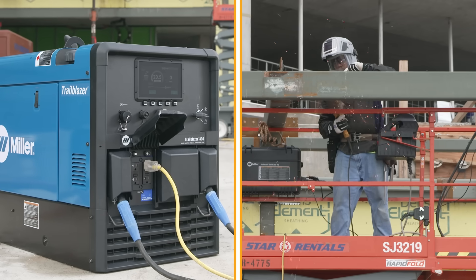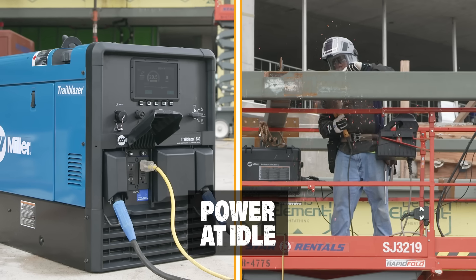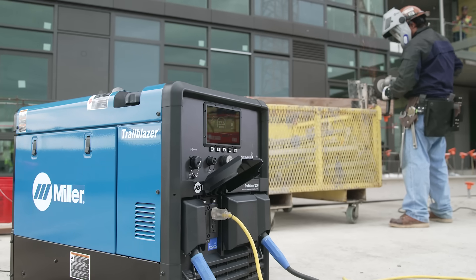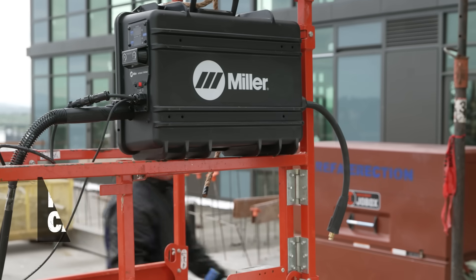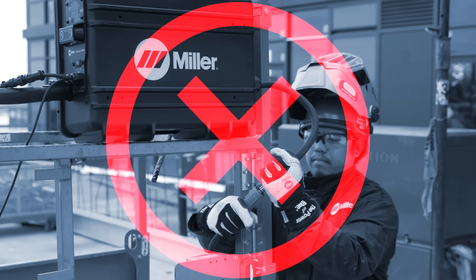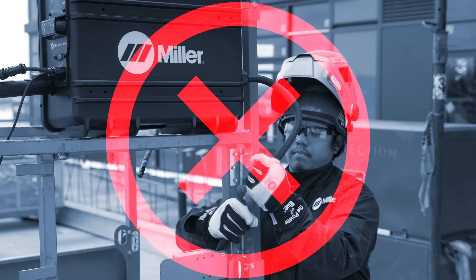Directly connect a spool gun for welding aluminum for additional flexibility on the job site. Another Trailblazer exclusive: optional XL power gives you auxiliary power at fuel-saving idle speed. Switching processes can be done without swapping leads between welding and gouging, or stick and TIG, with the polarity reversing model.